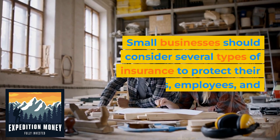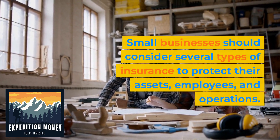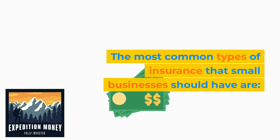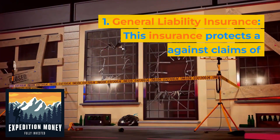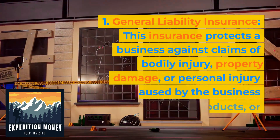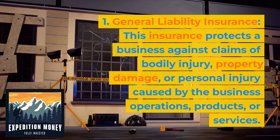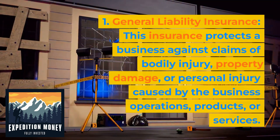Small businesses should consider several types of insurance to protect their assets, employees, and operations. The most common type is general liability insurance. This insurance protects a business against claims of bodily injury, property damage, or personal injury caused by the business operations, products, or services.